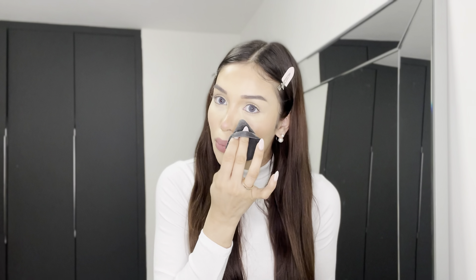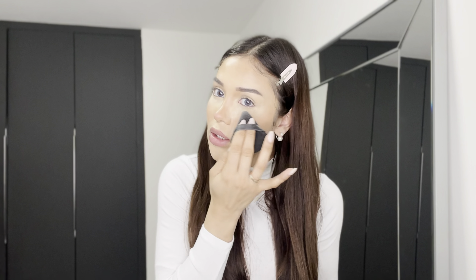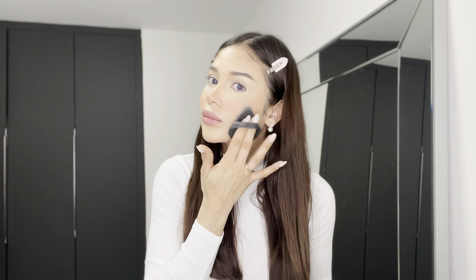For the concealer, I'm going to use this one from Hourglass — I generally love it. This concealer is creamy with full coverage. And for the contour, I'm going to use the Wonder Stick from NYX.